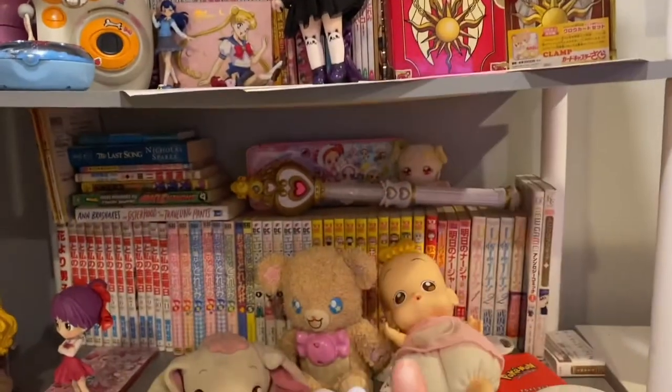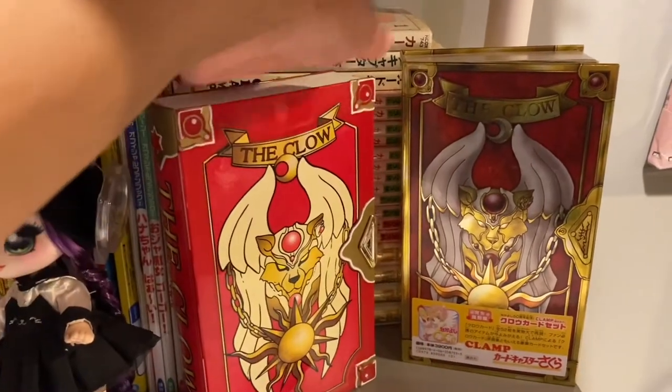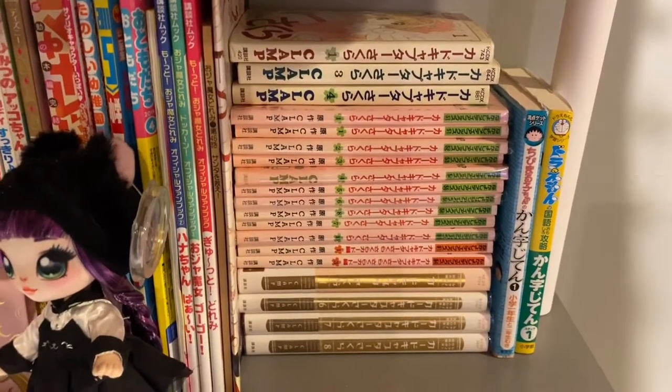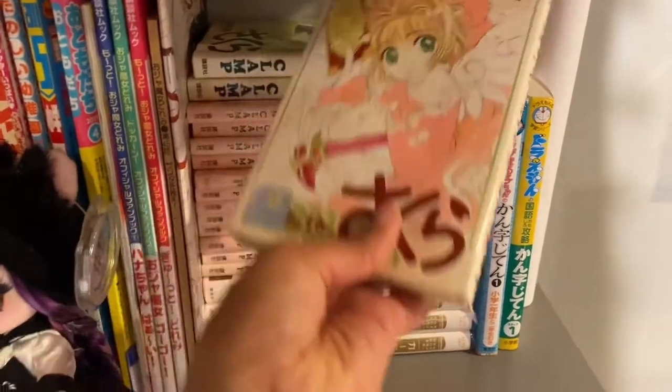I have these Clow Card books here, but I'm just going to move them so you guys can see. I have the trendmaster one and the manga version. I have my original Cardcaptor Sakura mangas. These are all in Japanese. This one I've had since I was a kid.